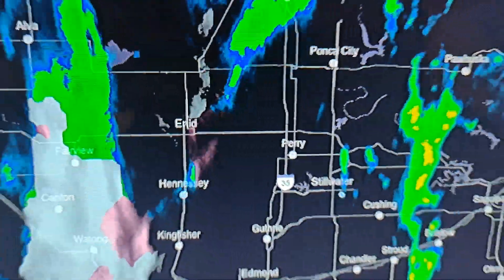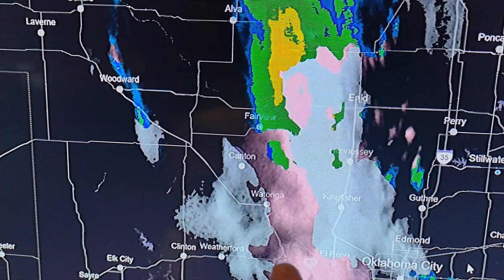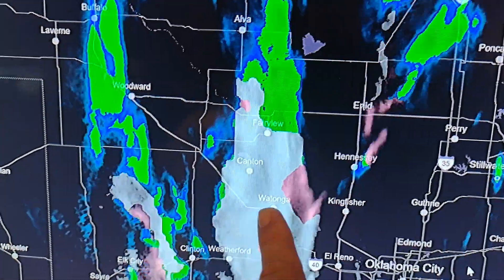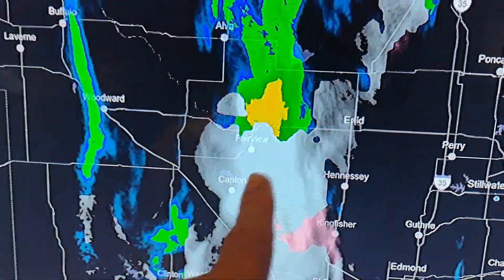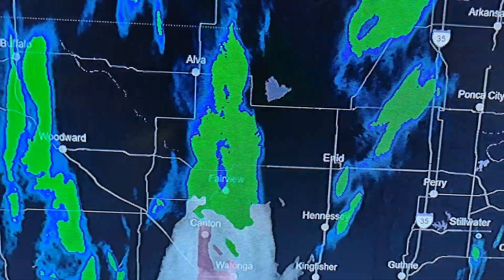We're watching some flakes move into Stillwater. This right here represents some mixed precipitation right here, and that right indicates snowflakes. We're starting to mix into the rain.